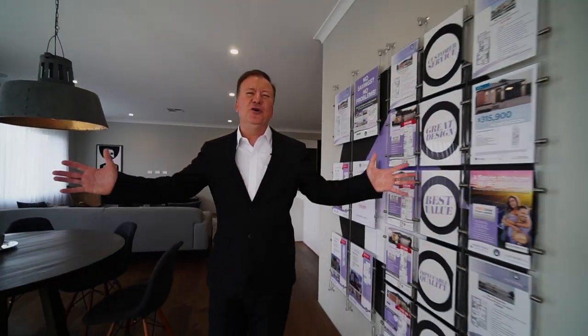Come ready to move in, live and enjoy. This home is available for you to own. All you need to do is call me, David Snell, on 0400 827 800. I really look forward to your call.